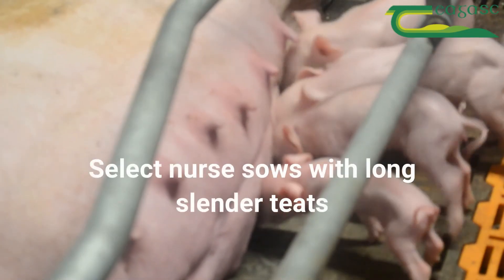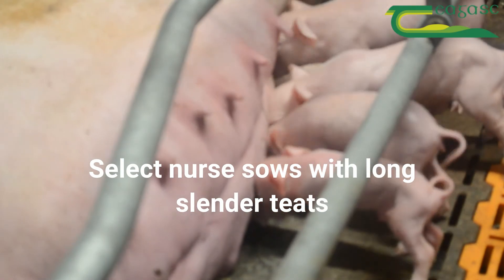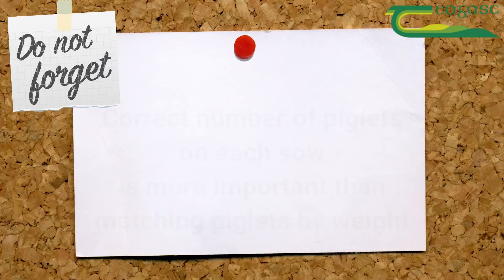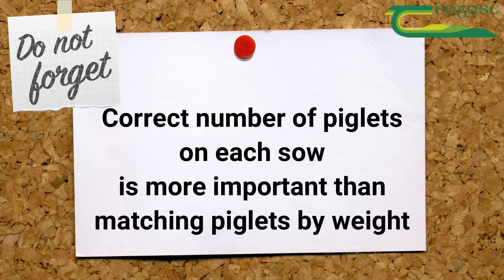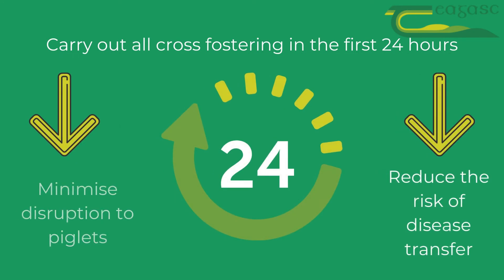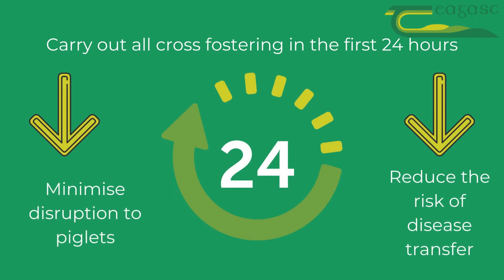Select sows with long slender teats especially if the piglets being fostered are small. Having the correct number of piglets on each sow is more important than matching piglets by weight. Try as much as possible to carry out all fostering within the first 24 hours of life to minimise the disruption for the piglets and to reduce any risk of disease transfer.